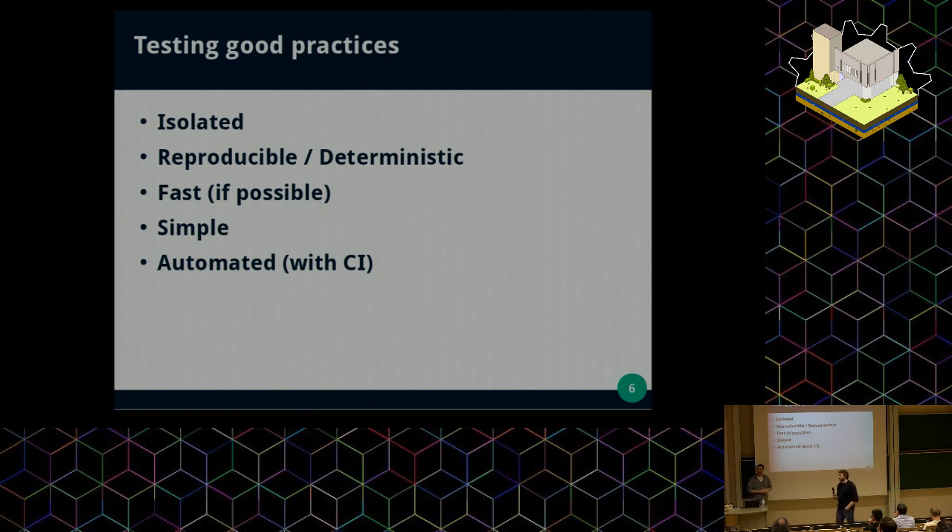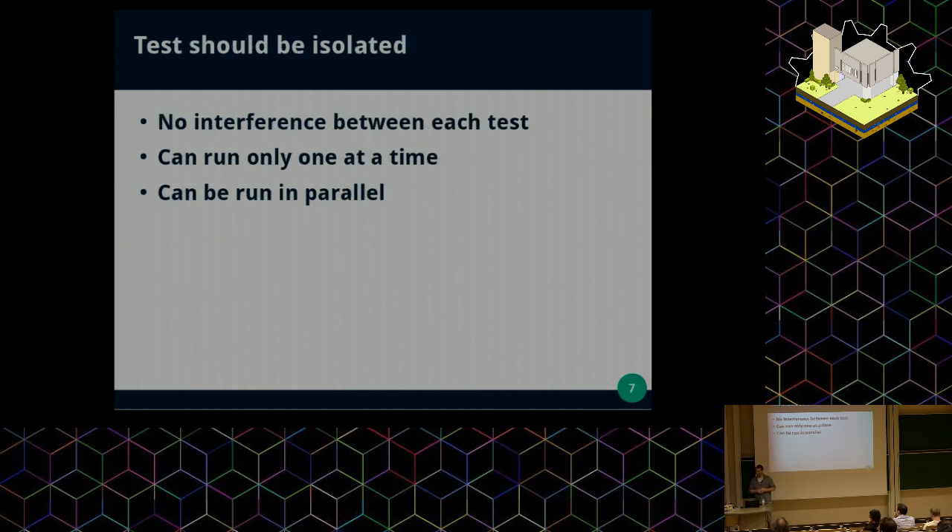What do you mean by isolating test code? By isolating, we mean that when you run one of your tests, it doesn't depend on, for example, having other tests running before or after. You should be able to just run this test alone, and it doesn't change the state after the test — the software is back at the same state as before. That way, you can run any tests in any order and they don't interfere with each other, so you don't have side effects.